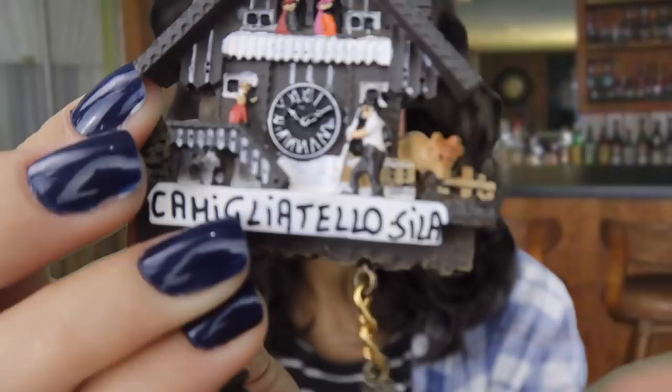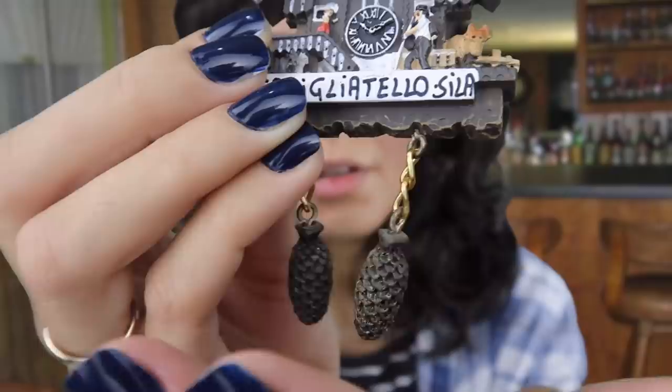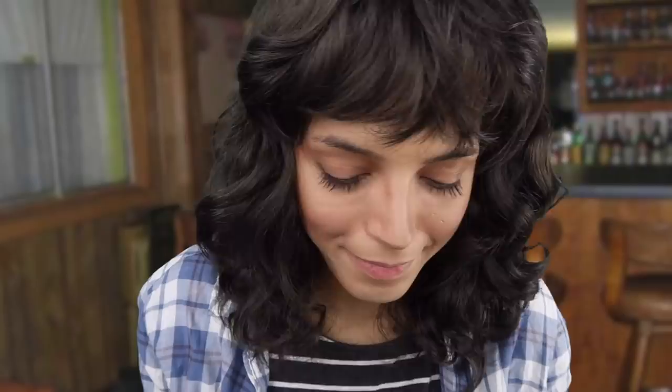Look very closely at the beautiful intricate details on these guys as well — very nice, lovely. You know, this was one of Hopper's favorites. I cherish it a lot. I put it in the middle of my fridge.